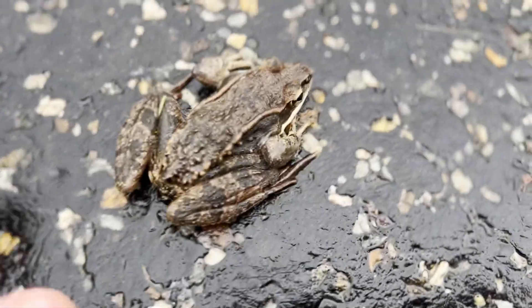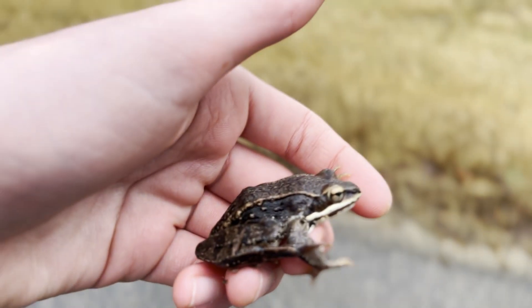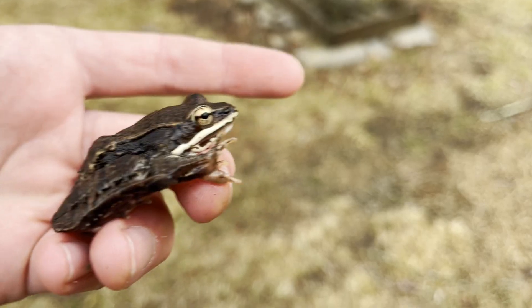I decided to come back in the daytime, where there was a lot less activity. I was still able to find this cold wood frog sitting on the road. These frogs are one of the more diurnal amphibians, only active at night during breeding. Of course, I made sure to move the frog out of harm's way and closer to the ponds where it was moving towards.